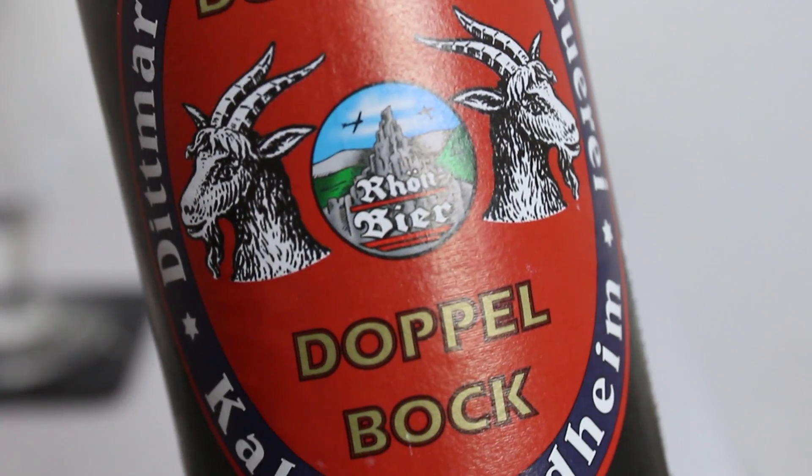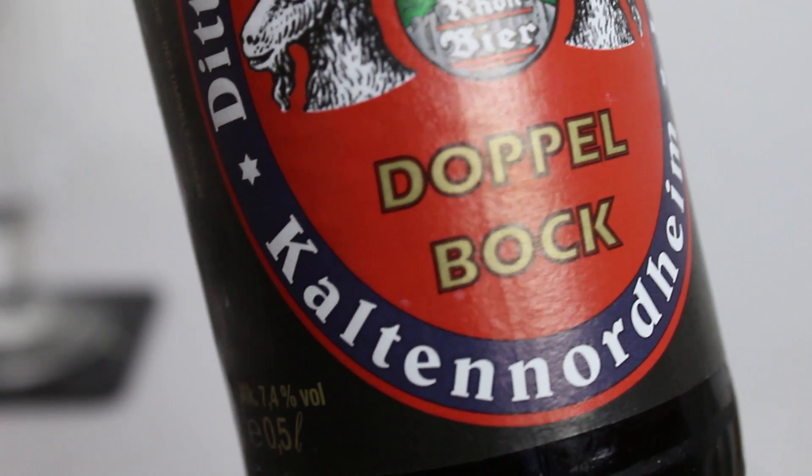Doppelbock is another classic German beer style. It's a strong lager beer, usually made with Munich and caramel malts, and you use a whole lot more malt than you would in traditional lagers, going up to a much higher percentage in alcohol strength. This one is 7.4%. Your regular Dunkelbocks are usually a little bit lower — around the 6% area — but still strong.